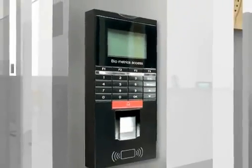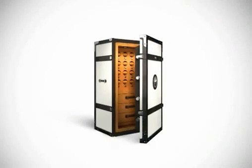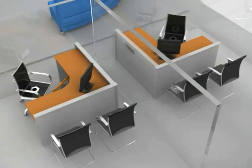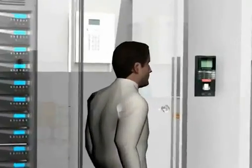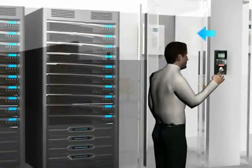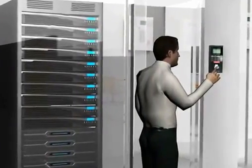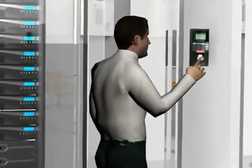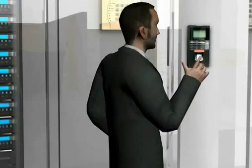Biometric access readers are used for highly protected areas such as server rooms, safe vaults, personal cabins, and also to track daily transactions of employees. A person has to give his thumb or other finger impression on the reader to get access to any premise. This is a foolproof method by which we can be certain of who entered where and when.